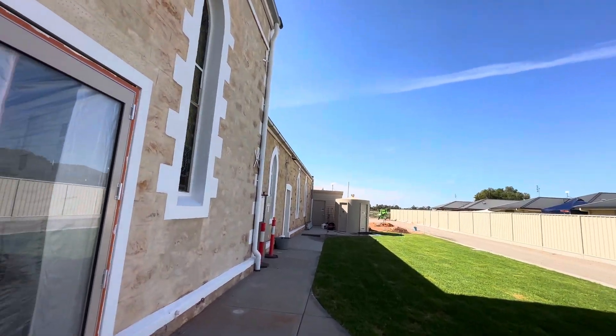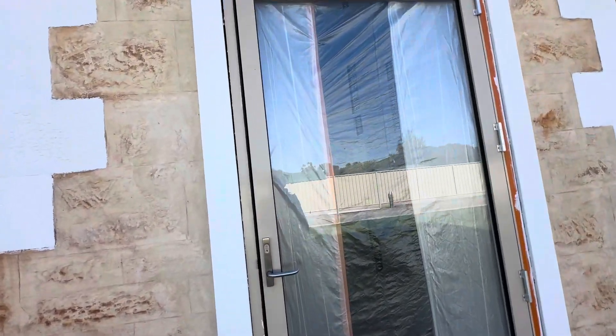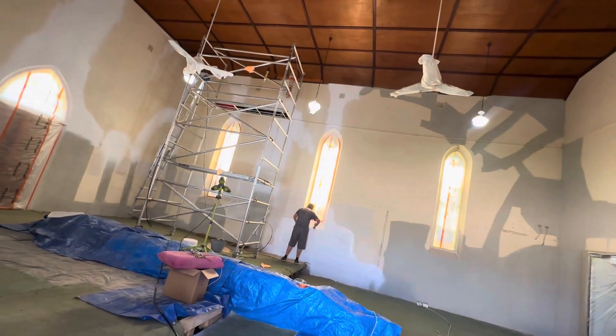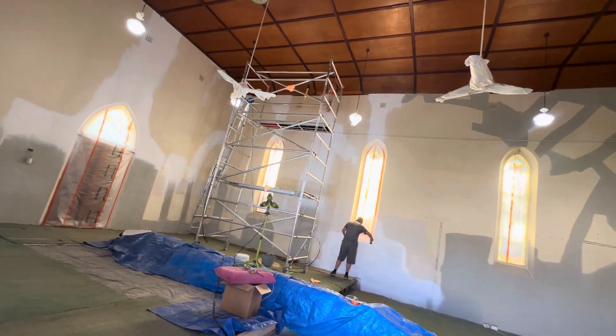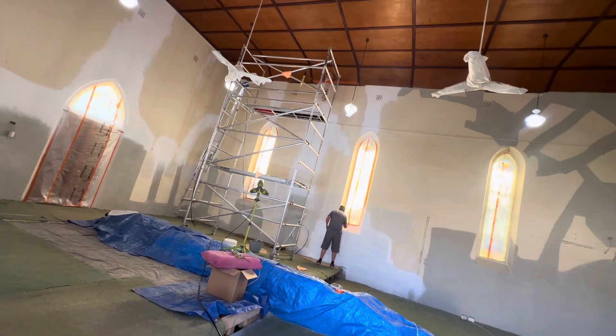Now I'll show you through the new door and what's happening in here today. I've got Craig in here priming the walls — we've been pushing that scaffolding around all day — and we're just about to paint and put things together in here.